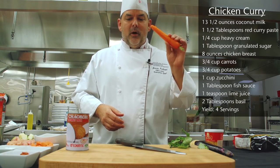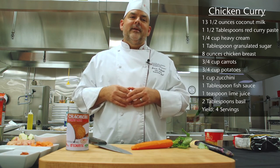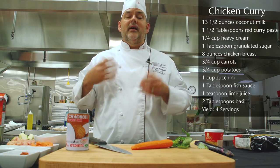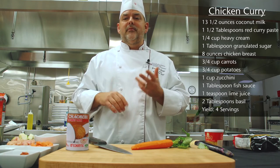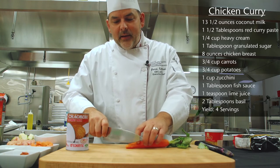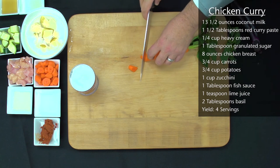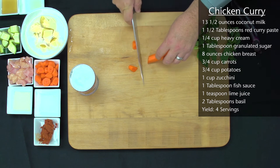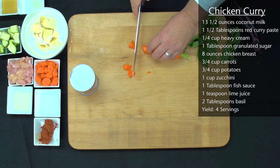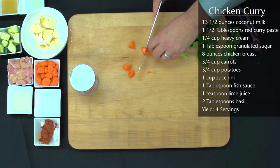We have our peeled and washed carrot. We do a technique called oblique — it's basically a rough cut. I use this cut for stews and different things where I don't want just a sliced carrot. What we do is take the knife, make a cut like this, then turn it and do another cut, then turn it and do another cut — basically turning and going back and forth like this.